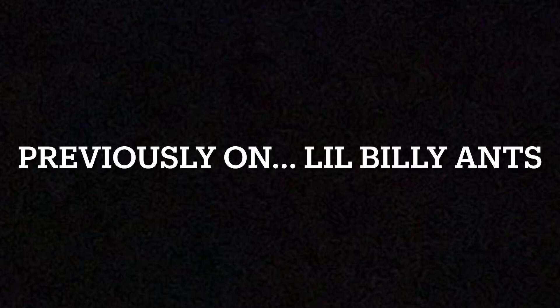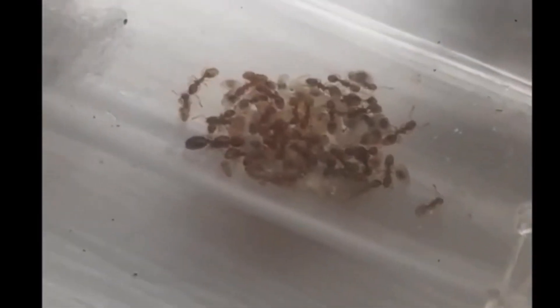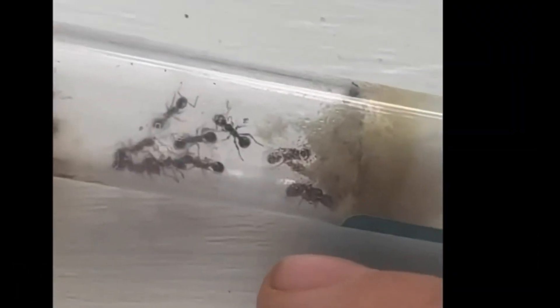Previously on Lil Bully Ants: a nice little brood palm in there growing ever so slowly. The acorn ant — we have a lovely queen with brood there. So we've got a nice queen somewhere around here; I think that might be her there.